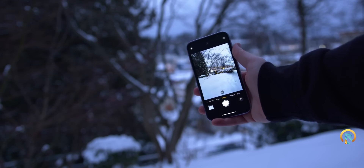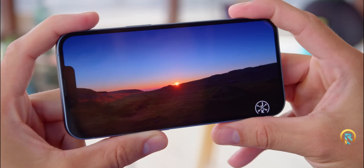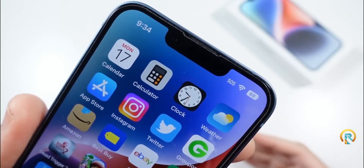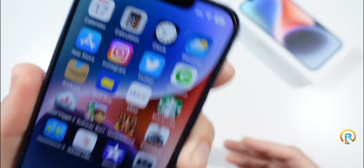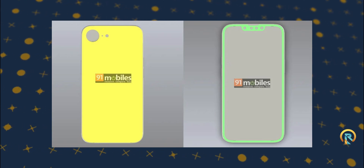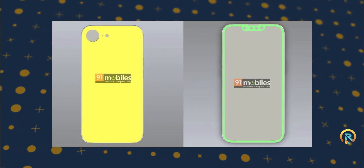Now, on to the juicy part. A recent leak has given us what might be our first glimpse at the iPhone SE 4. But remember, take this with a grain of salt — while leaks can be exciting, they're not always accurate. According to this leaked CAD render, the design seems to be a blend of past iPhone models, sporting a look similar to the iPhone XR at the back and hints of iPhone 14 at the front.